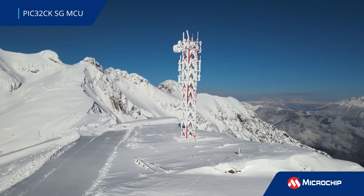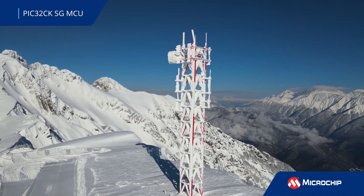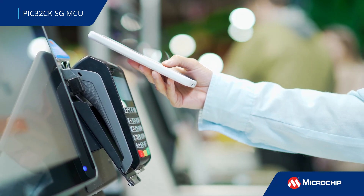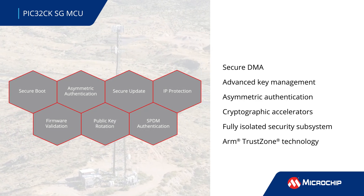These MCUs provide an extremely high level of embedded security for the most demanding connected environments found in automotive, industrial control, communications, and consumer applications. Compliant with global cybersecurity requirements,